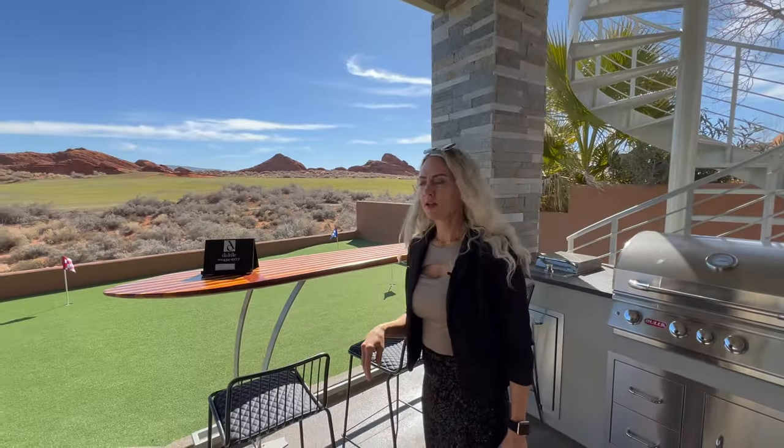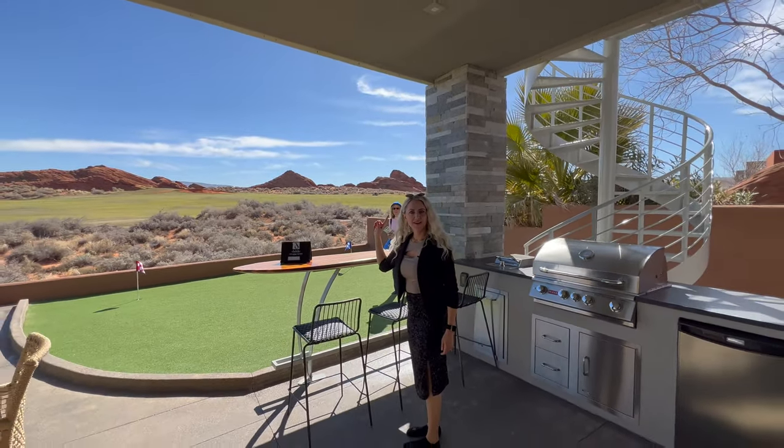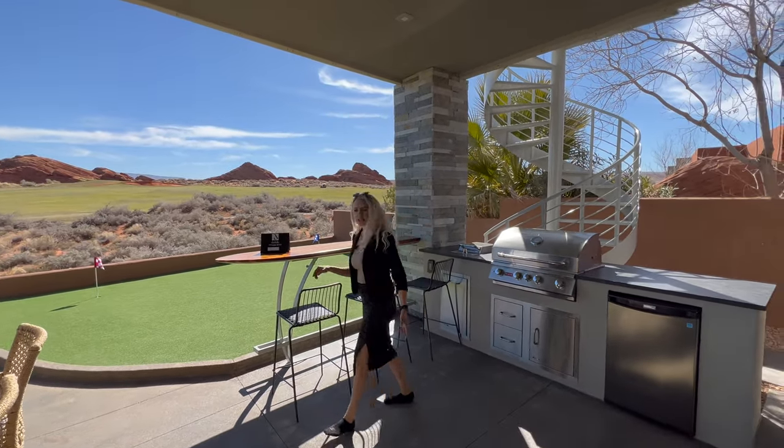Imagine just grilling out here watching people play golf. Let's keep going and check out the rest.